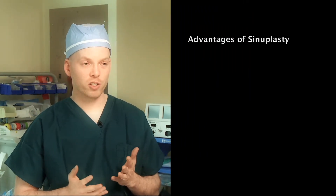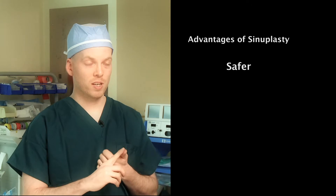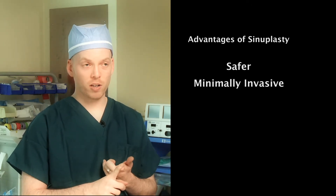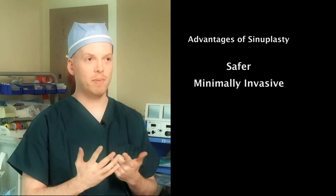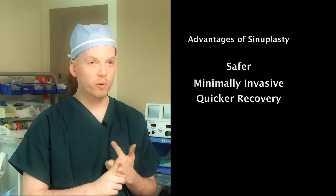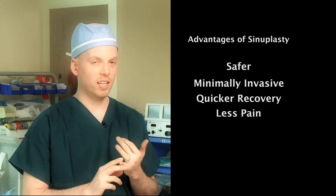The advantages of balloon sinuplasty when compared to traditional sinus surgery are: first and foremost, it's safer; second, it's minimally invasive and causes less trauma to the natural anatomy of the sinus cavity; and finally, quicker recovery back to work and less pain.